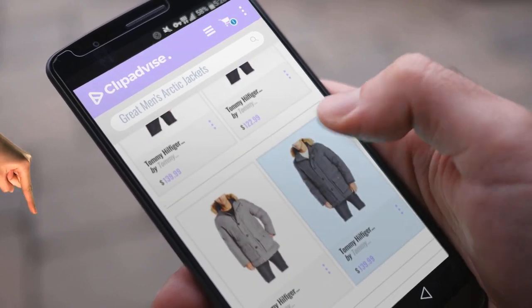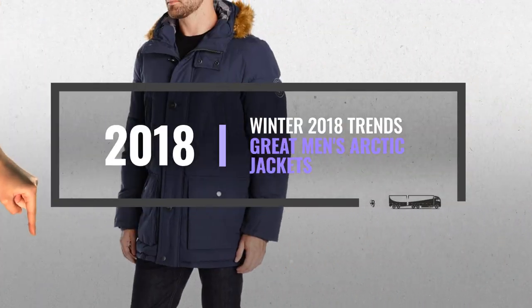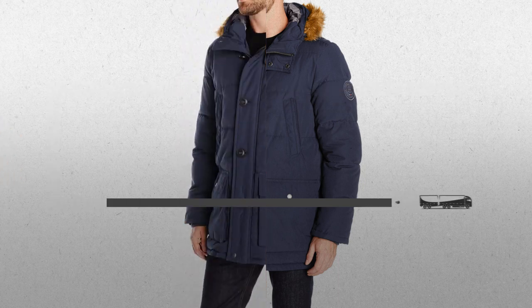My name is Emma, and I'm here to tell you about great men's arctic jackets you've got to see. At any time, just click this banner and get real-time deals on your favorite products.